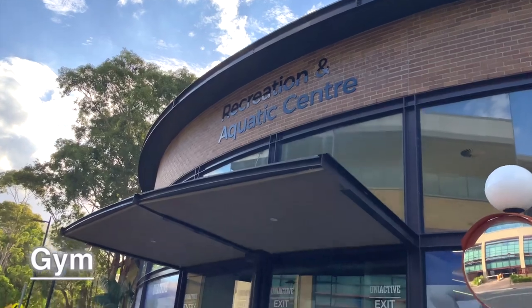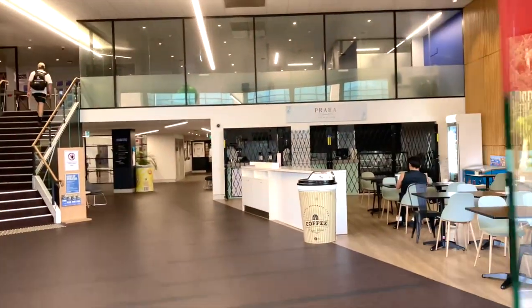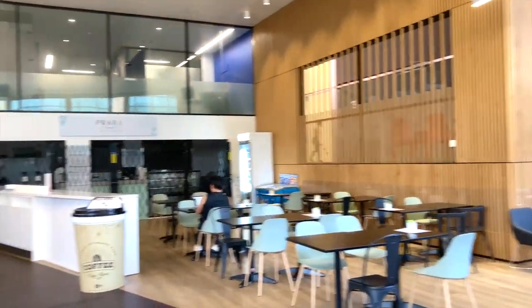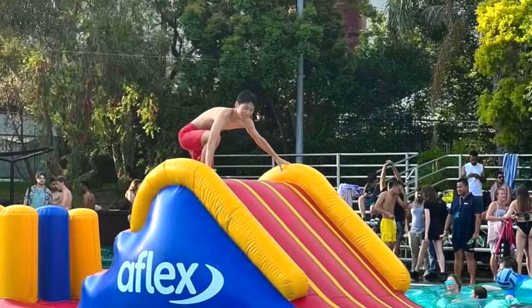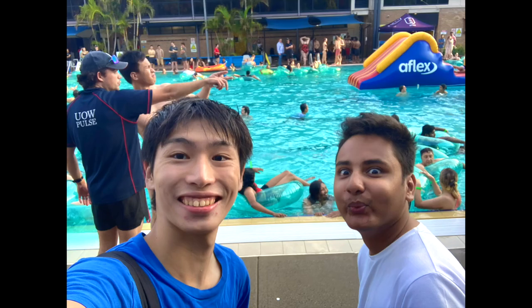Finally, this is a gym. I don't have a membership, so I cannot show you inside, but my friend is satisfied with it. And it has a pool. These are the photos of Orientation Week's event.